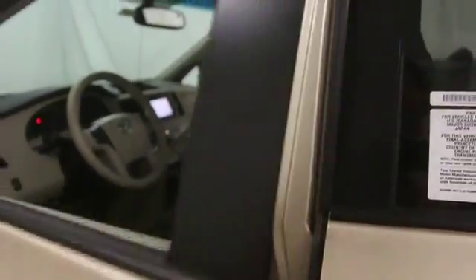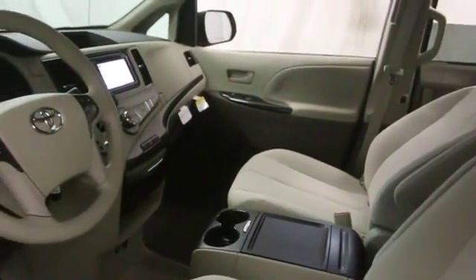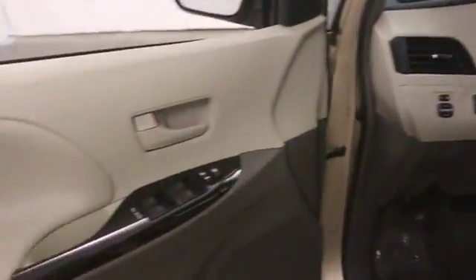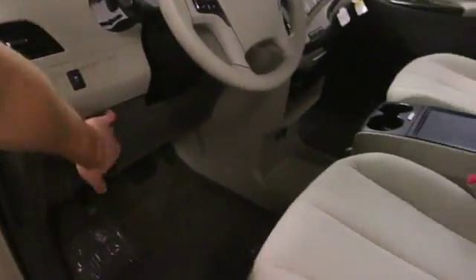Stability control. Cruise control. Bluetooth. Power windows. Compass. MP3 player. Passenger airbag. Trip computer. Remote power door locks. Center console. Daytime running lights. Tachometer.